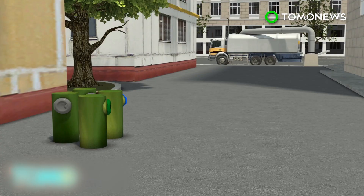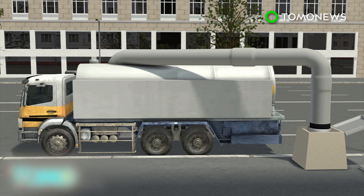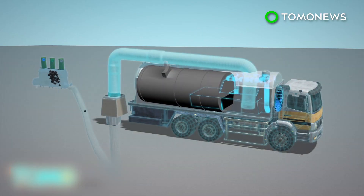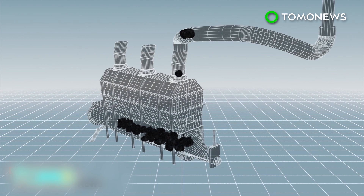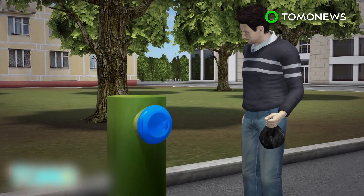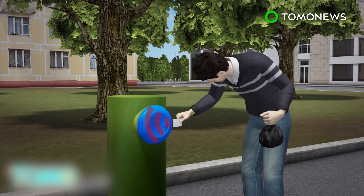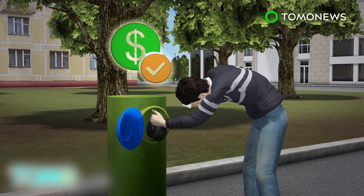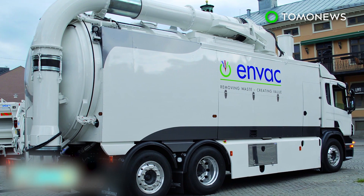The truck empties the tank via a docking point, which is often located outside residential areas. The vacuum system on board the truck sucks the waste out of the tanks and into the vehicle where it is compressed. A network of underground pipes can be used to collect the waste of an entire city. The waste collection system can be upgraded to include a pay-as-you-throw function that charges users based on what they throw into the inlets. The vacuum waste collection system was developed in the late 1980s.